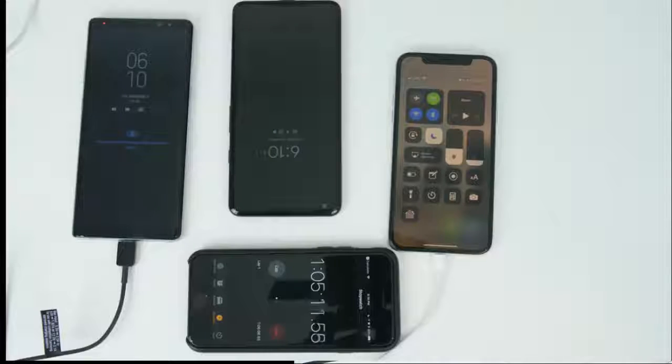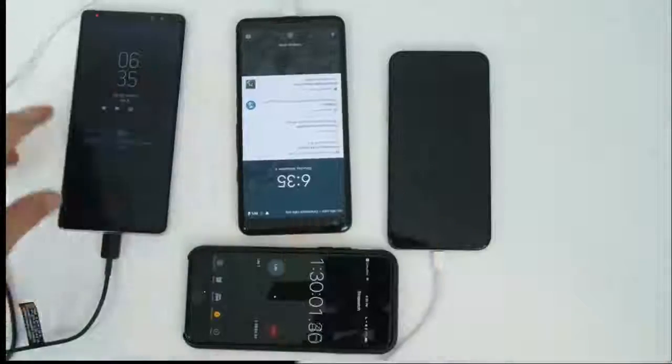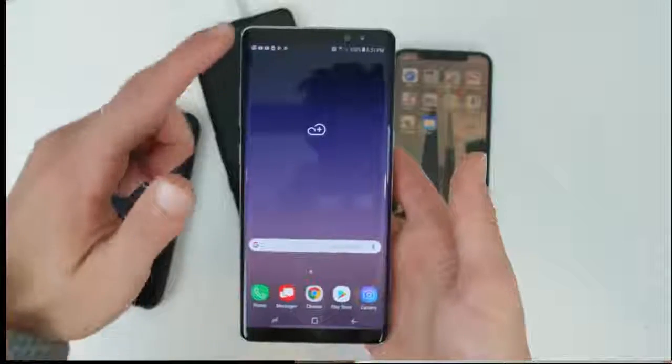At 80 minutes, we have them about tied up — 89 and 88 for the Note 8 and Pixel — with the iPhone at a just awful 39 percent. That's just really slow.